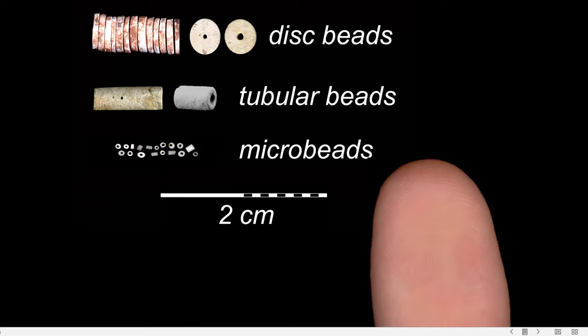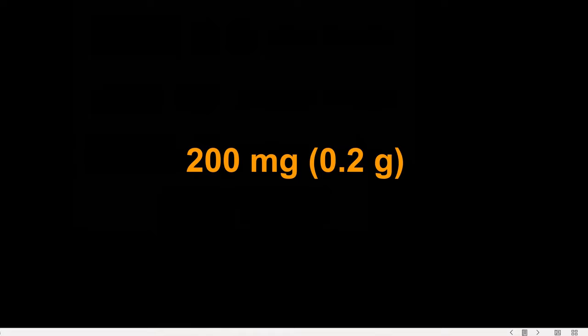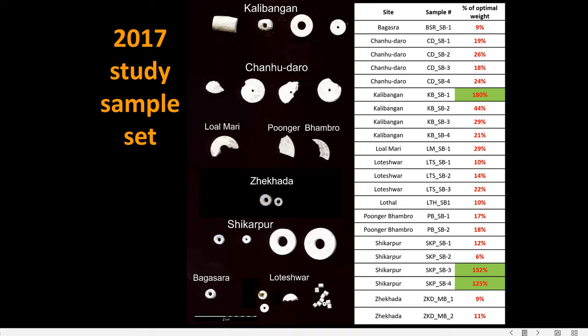The problem with the small bead size is that for optimal neutron activation analysis, at least at the lab I'm working at in Madison, you need about 200 milligrams of sample, which in and of itself is not a lot. But when you look at the beads available for our initial 2017 study, nearly all of them were well under that weight. Dr. Robert Agassi, director of the University of Wisconsin at Madison's nuclear reactor lab, came up with a protocol using extended count times and irradiation times so we were able to handle samples that were significantly underweight.